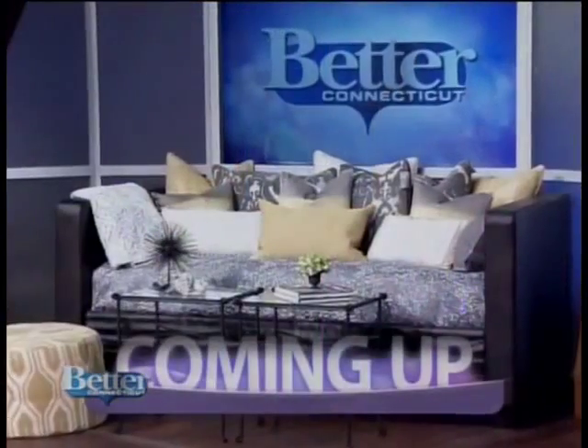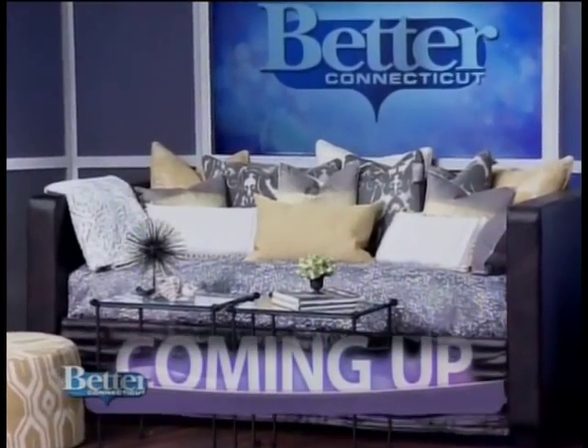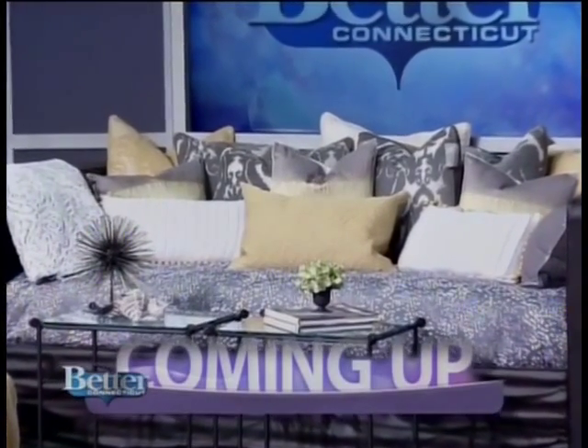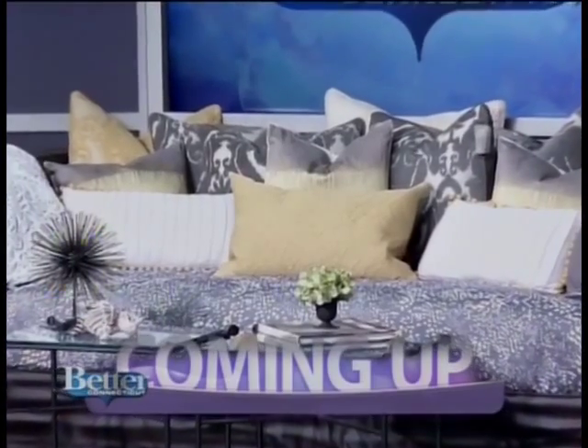She has literally transformed a portion of our studio. Up next, interior designer Robin Barron. She is going to share her secrets to making over — this is a day bed? A day bed. I can't even believe it. You can have someone sleep over or use it as a couch. I love it.